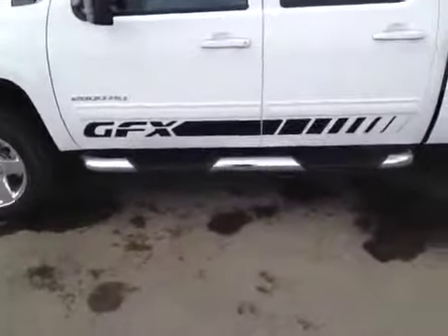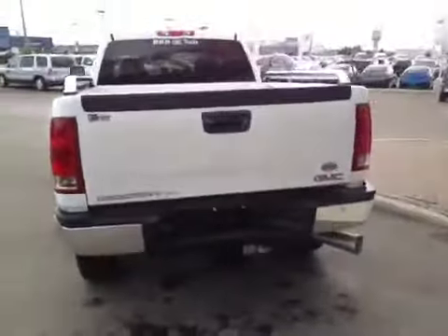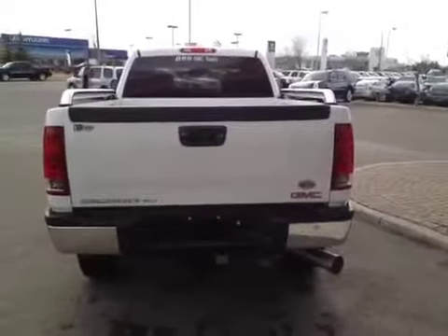Also with the ground effects you get tube running boards and chrome box rails. This vehicle also has the trailering tow package.